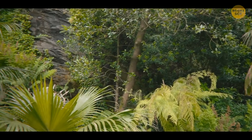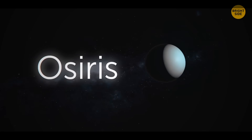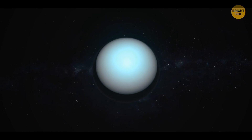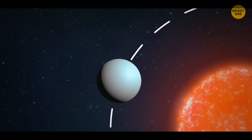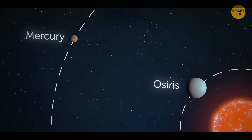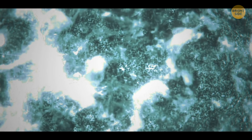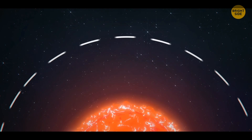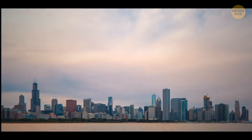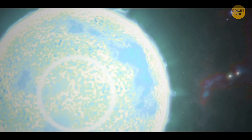Oxygen is usually viewed as an element that might bring life to a planet — but this is definitely not the case for Osiris. Scientists were shocked to find oxygen on this planet, or rather around it, because it's 8 times closer to its star than Mercury is to the Sun. This extreme proximity makes Osiris a living melting pot, where anything that could burn will. It's also responsible for a very short orbit — a year on Osiris is just 3 and a half Earth days. The atmosphere of the planet is constantly blown and melted away by the heat from its Sun.